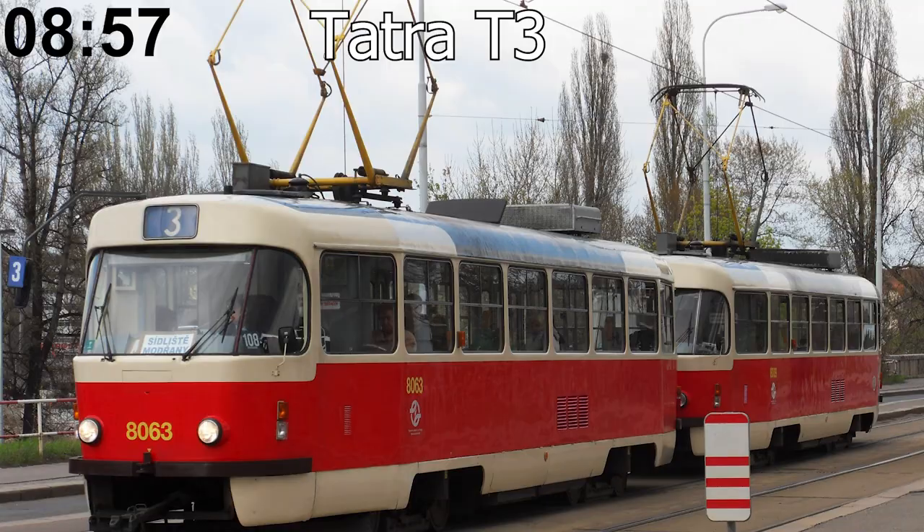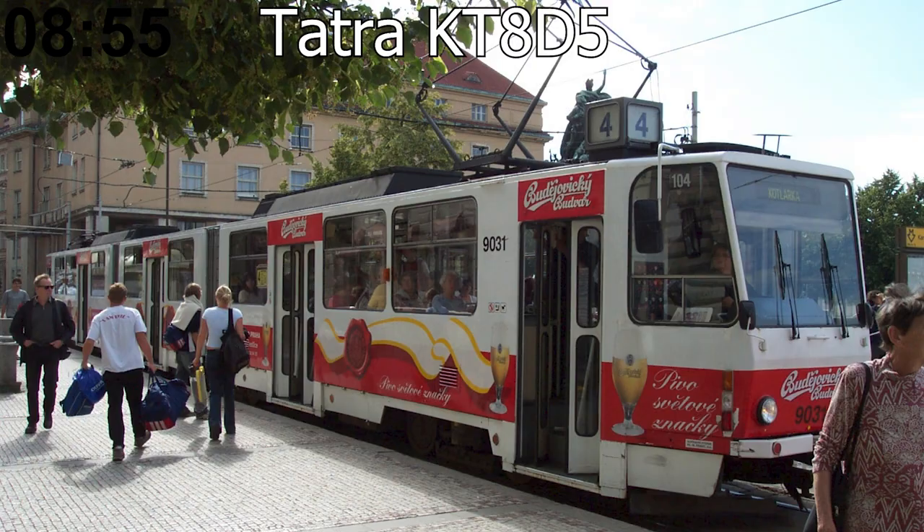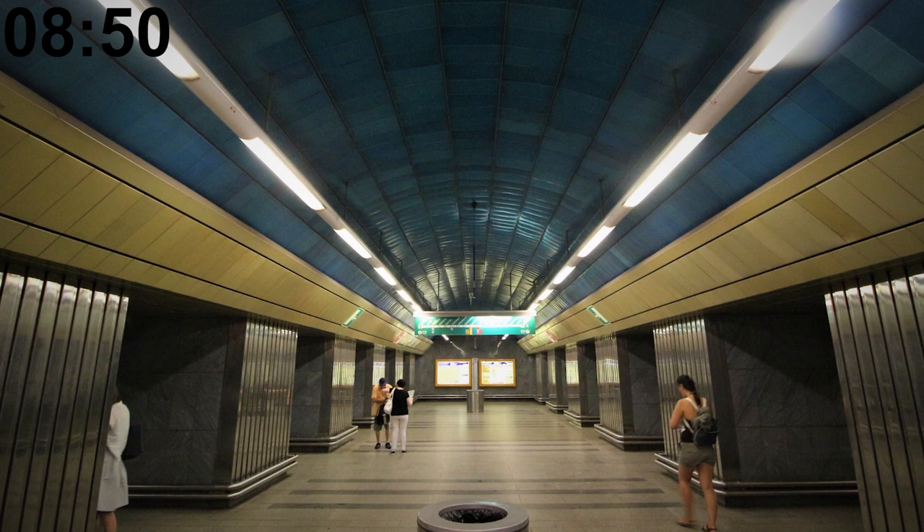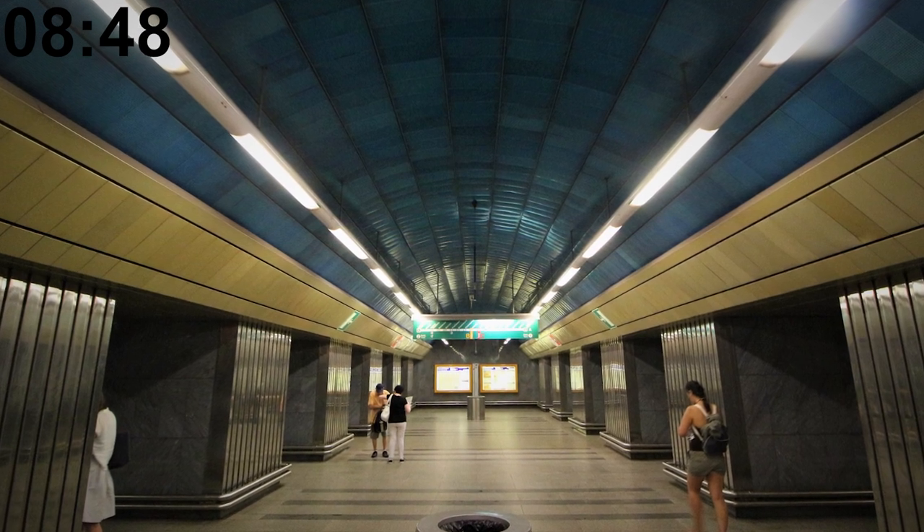There are four different tram model families running in the city as of June 2023. The metro station deepest underground is Náměstí Míru, which is 52 meters or 170 feet underground.